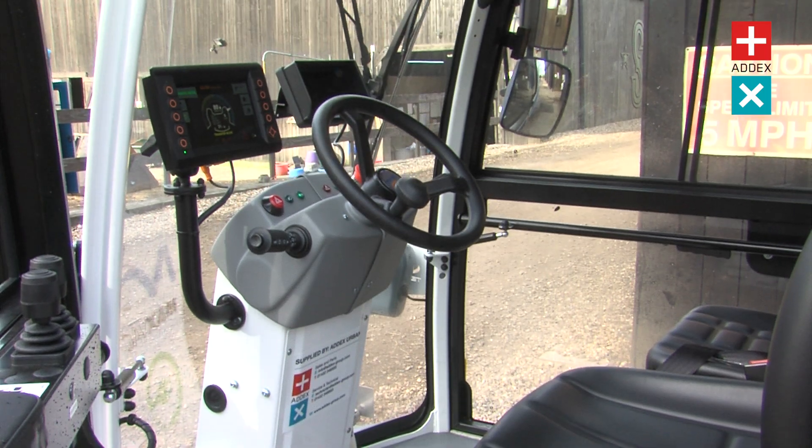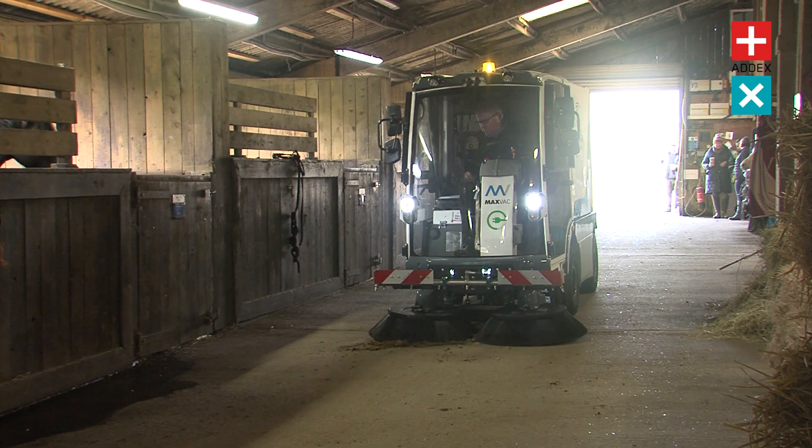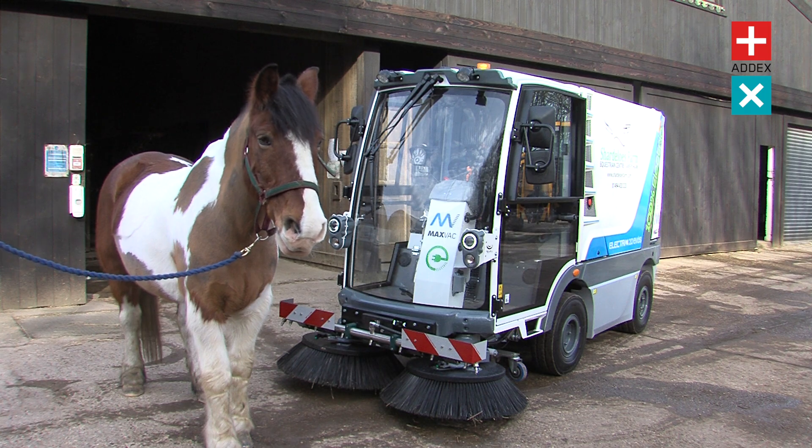Complete with a panoramic cab, extra-wide twin seats, soundproofing and air conditioning, it promises a comfortable drive for operators too. Invest in the best for your stables and stallions with the MaxVac Electra 2 EVOS.